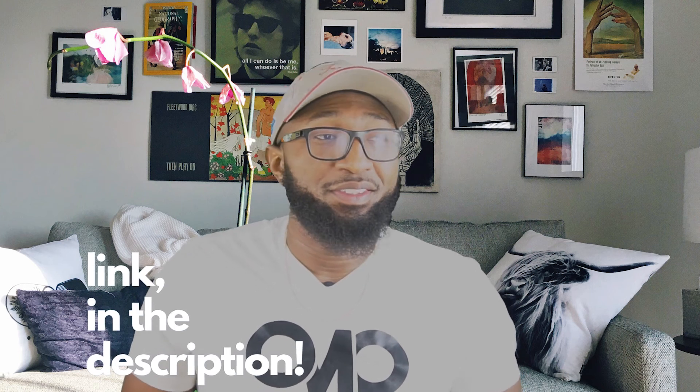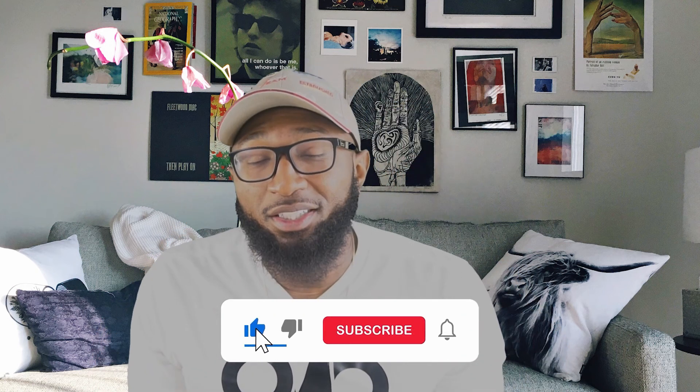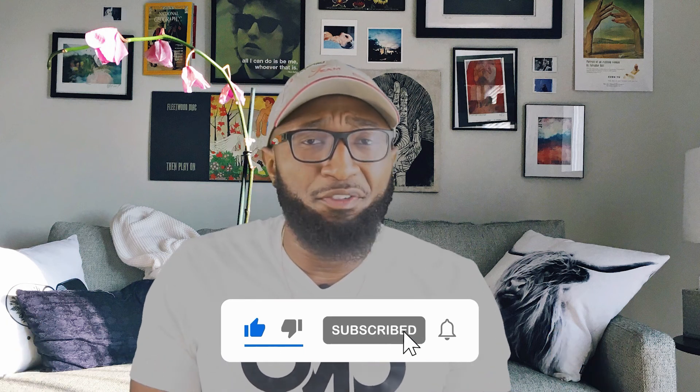That's really it for this one — go get it. Go to the link in the description, go to Amazon, go to FragranceNet, wherever it's available. Have you smelled Layton? Have you smelled this? Thoughts, comments, likes, dislikes? Other than that, it's your boy LMO. Peace.